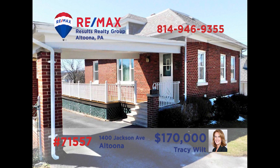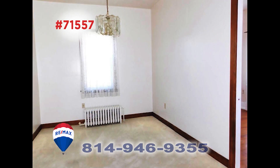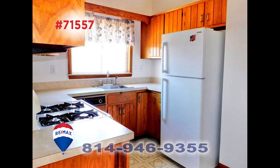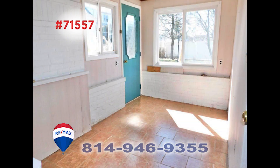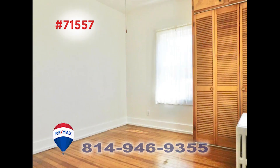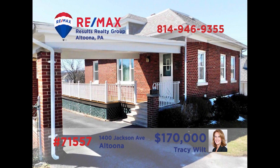Here's a move-in-ready home in Altoona's Pleasant Valley neighborhood, presented by Tracy Wilt. This well-maintained home features a living room with plush carpeting that flows into the formal dining room. You'll find abundant prep and storage space in the kitchen, and there's a laundry area in the lower level. Enjoy time in the sunroom or out by the in-ground pool. All this plus a pair of bedrooms, a detached one-car garage, and a new roof and windows. Take a tour with Tracy right away.